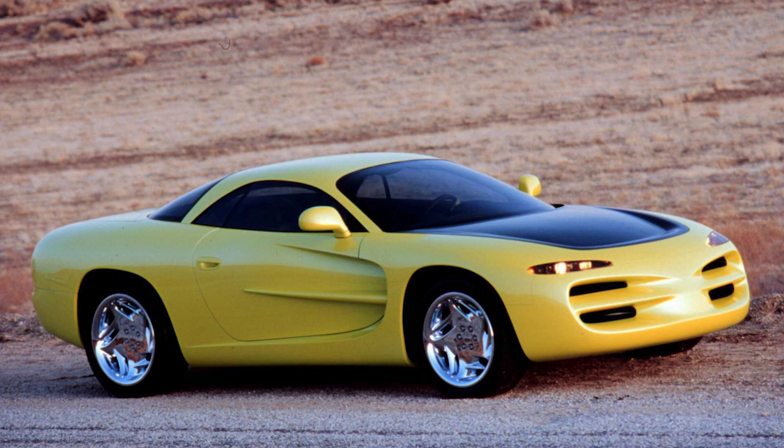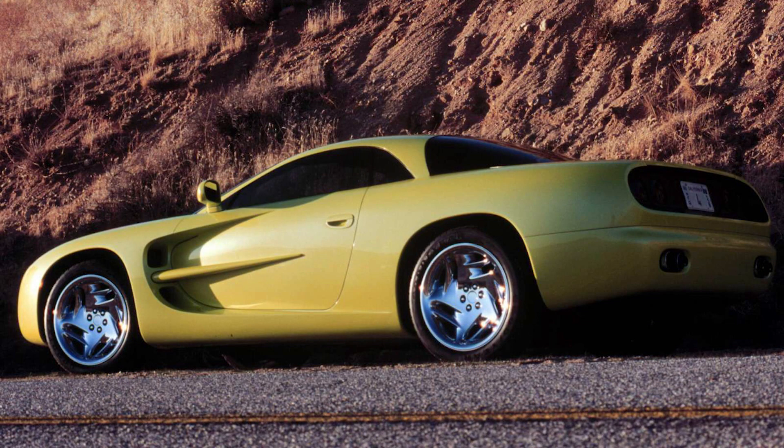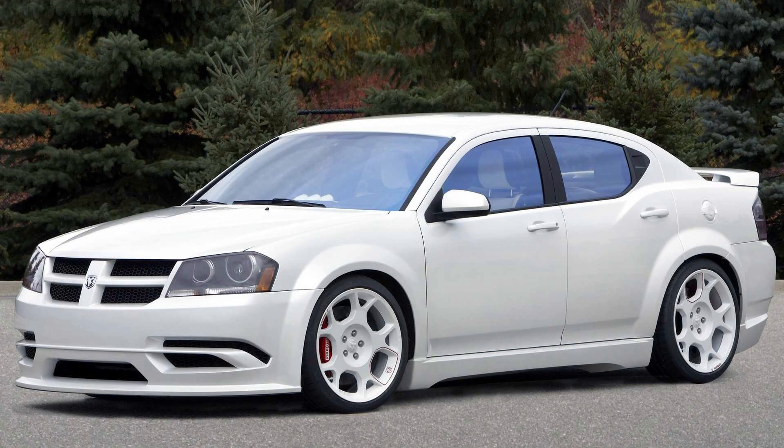Today I wanted to go back and look at a concept car again, this time the 1994 Dodge Venom. I always rotate the different types of videos I make and it's been over a month since I made the last concept car video, which was on the 2008 Dodge Avenger Stormtrooper concept.